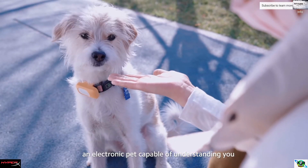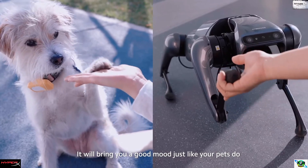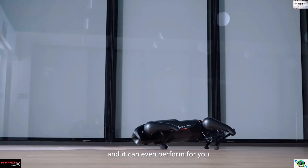An electronic pet capable of understanding you. It will bring you a good mood just like your pets do, and it can even perform for you.